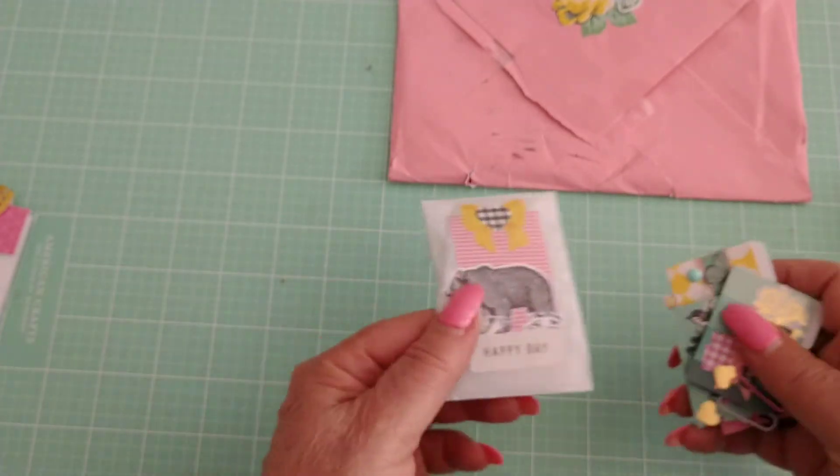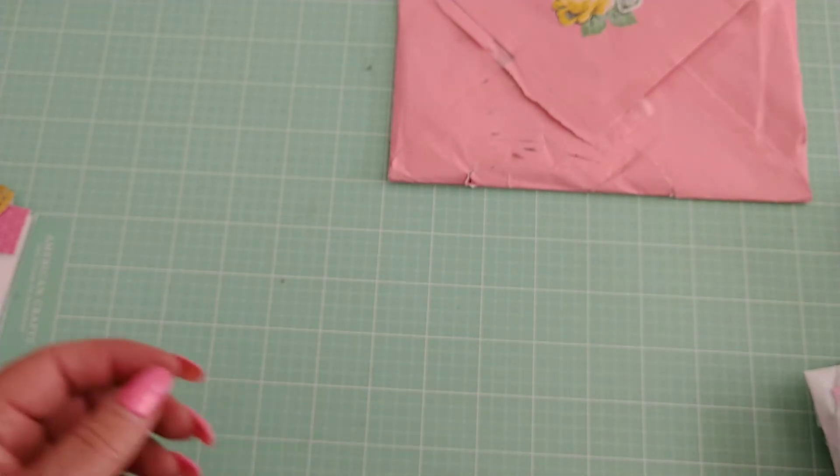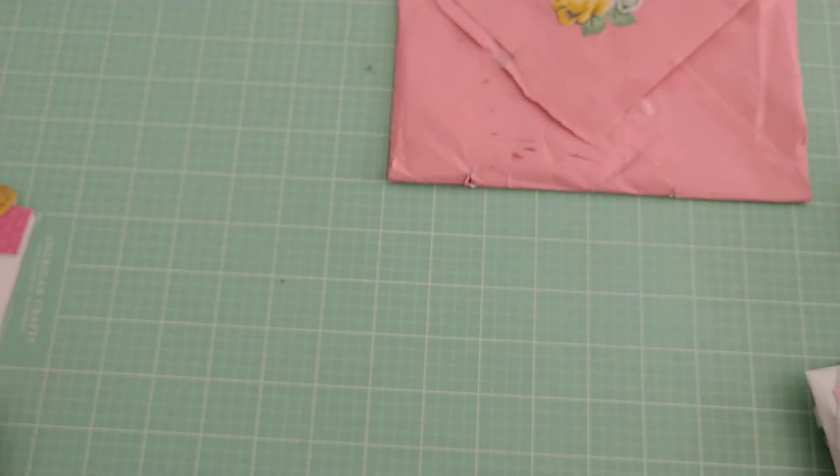I also want to thank you for the very lovely note that you included in your package — that was really nice. I have it here, so thank you for that. And now for her entry.